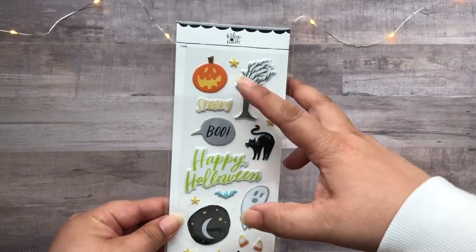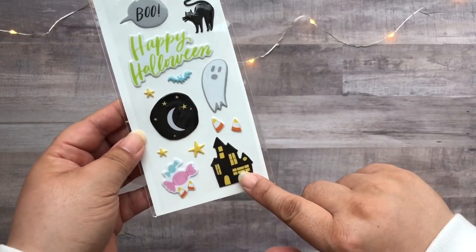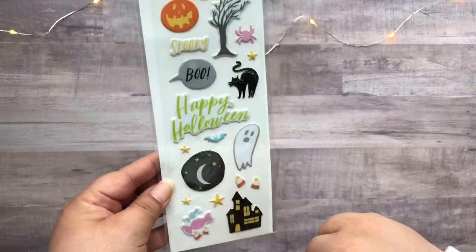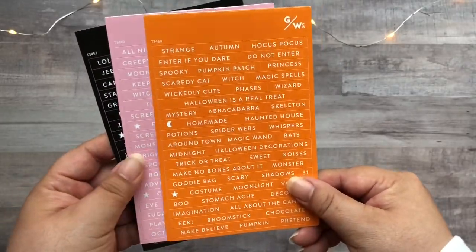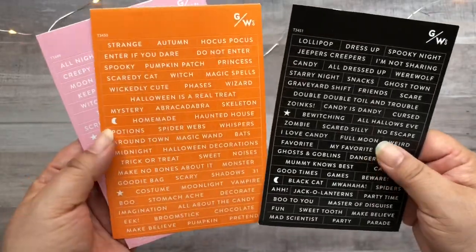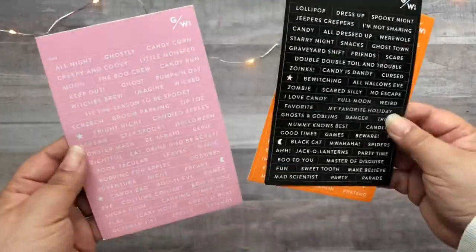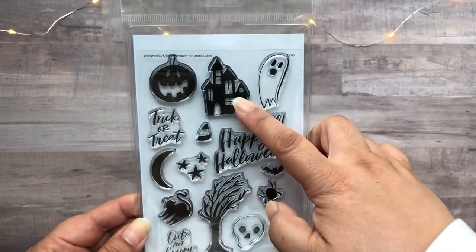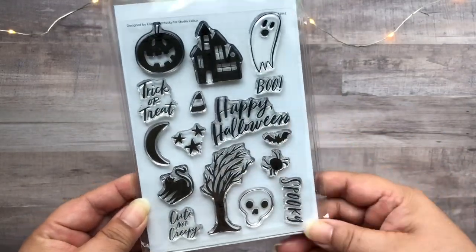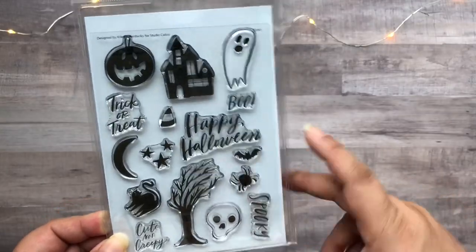This here is the puffy stickers. This one's okay — I'm not too crazy about all the colors but some of them are cute. Then we have the phrase stickers. They come in black, orange, and pink, and I think they each have different words and phrases on them so they don't repeat. And here is the stamp set, which is the reason why I purchased the kit, because I'm a sucker for Halloween stamps and I just needed to add to my collection.